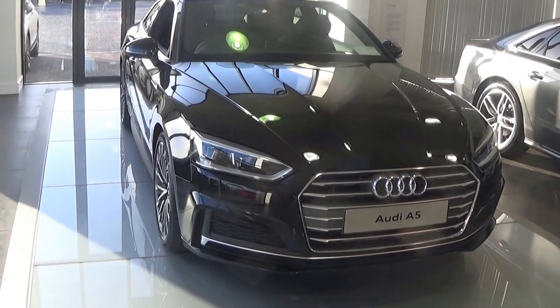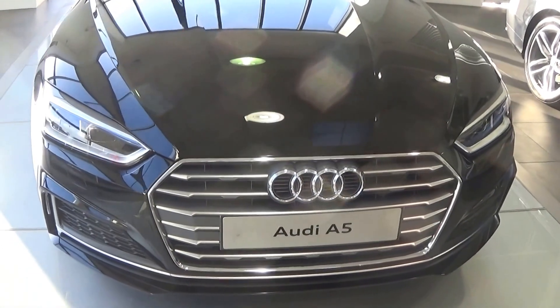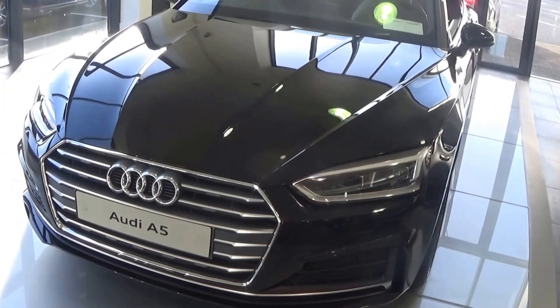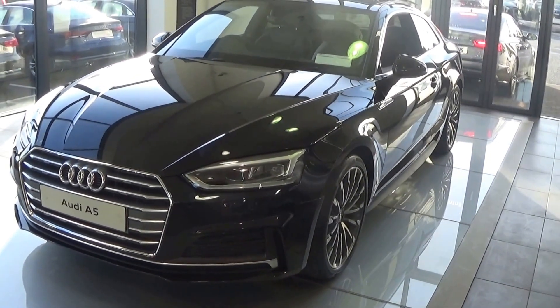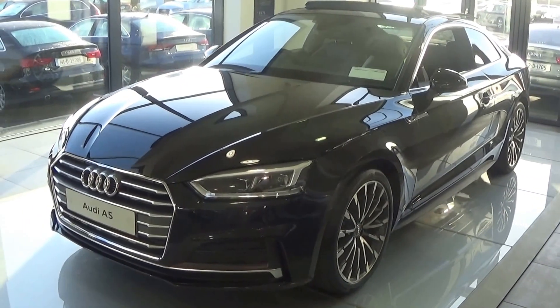You will not be disappointed. To arrange for an immediate test drive, for free delivery nationwide, or to speak to our in-house bank regarding Audi finance — various finance options available including PCP on new and used vehicles — call 09679000. Alternatively, please visit our website at Conleys.ie. Thank you for watching this video.